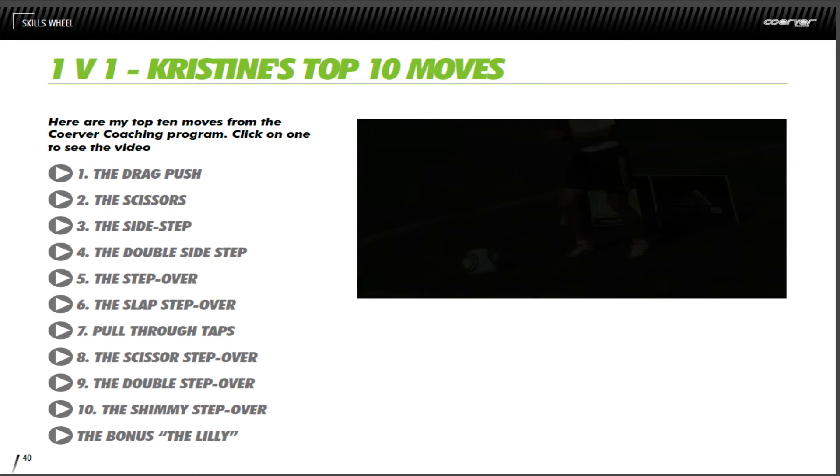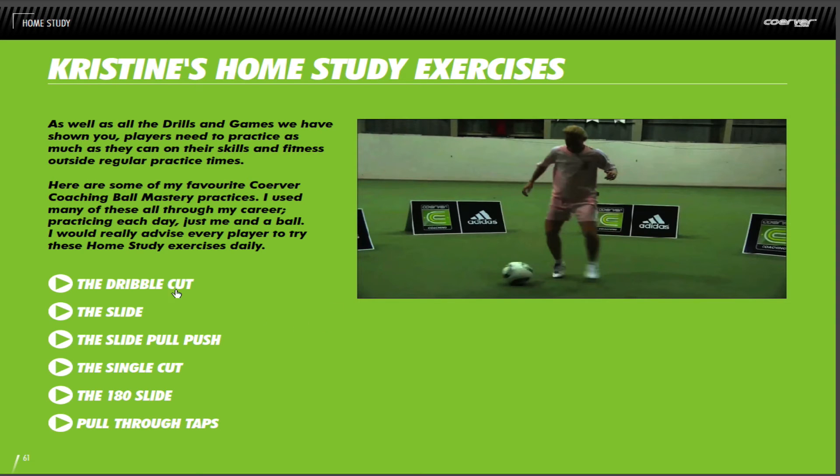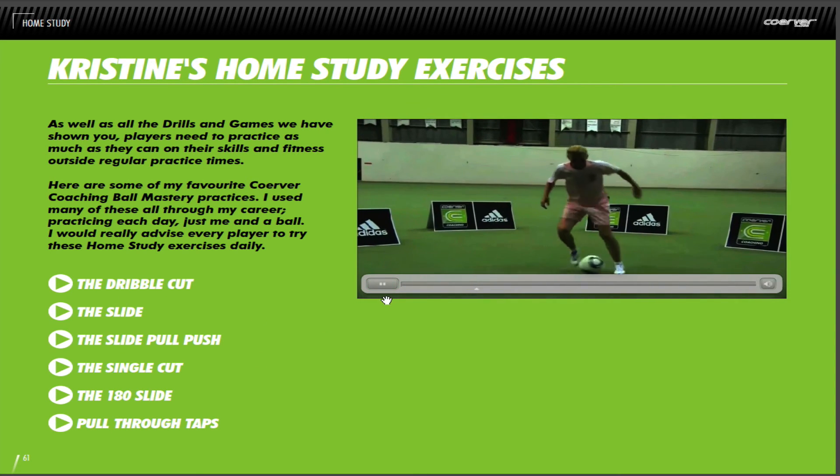Another neat section is the essential home study section. There are six home study exercises here. Again, you can select whichever one you would like, and the video comes up for you to view.